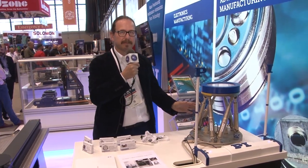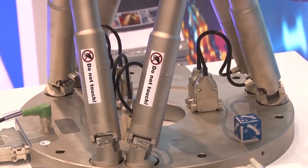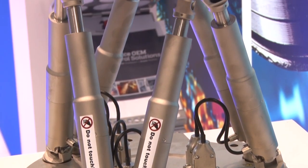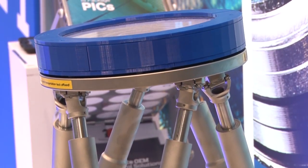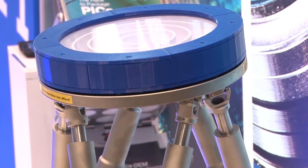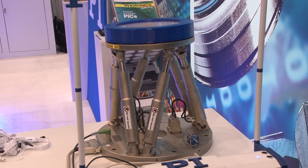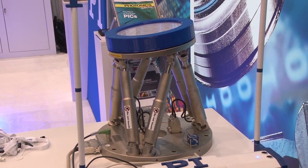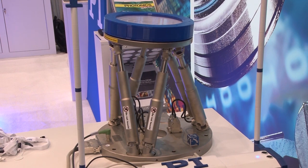What you see here is one of our medium-sized hexapods. This is an H-840. It shows the scaling as we move from the compact H-811 hexapod at the other part of our booth display to a more medium-sized hexapod. PI manufactures hexapods that go to much larger sizes doing motion simulation, optical assembly, and a number of different applications all across a wide array of markets.